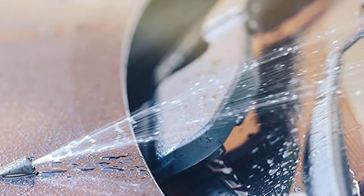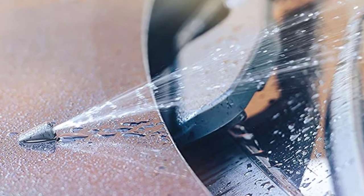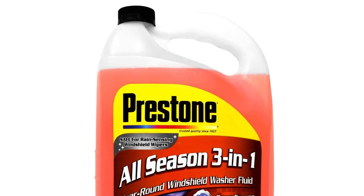The solution is ideal in most weather conditions, especially if you live in an area that encounters snow or ice. It's a pre-mix fluid, so you don't have to do anything but fill up your reservoir with it. It is, however, a bit on the pricier side for a single gallon of solution when compared to concentrated solutions that you have to mix yourself.